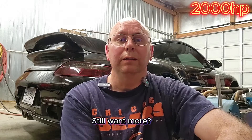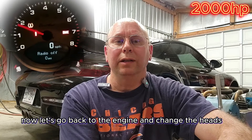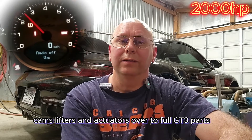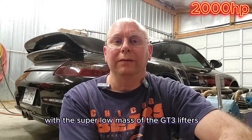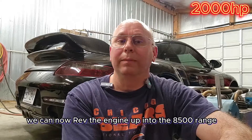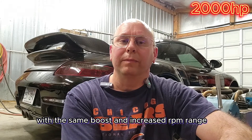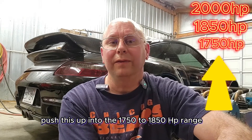And we're still running the factory ECU. Still want more? Rather than throwing more boost at it, let's use RPM. Let's go back to the engine and change the heads, cams, lifters, and actuators over to full GT3 power. With the super low mass of the GT3 lifters and huge cams, we can now rev the engine up into the 8500 RPM range. With the same boost and increased RPM range, this will now push us up into the 1750 to 1850 horsepower range.